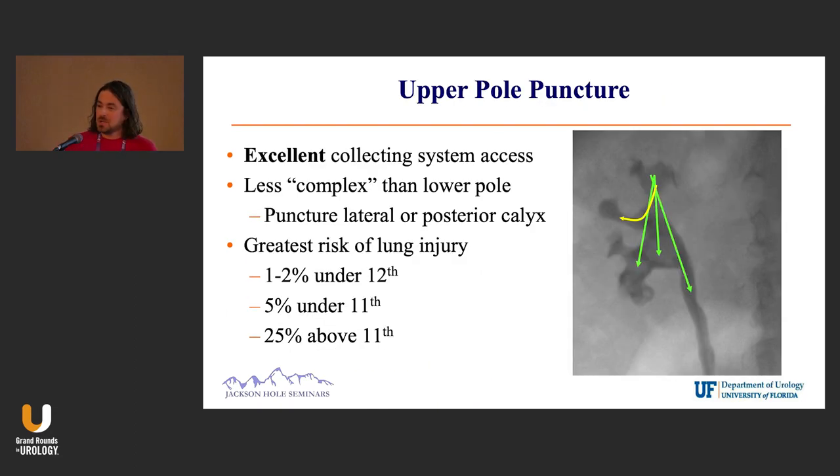Let's talk about punctures. I prefer to puncture the upper pole mainly because of these green arrows — it gives you excellent access to almost the entirety of the collecting system. I also think when teaching residents, the upper pole is very forgiving. You can actually puncture laterally or posteriorly and still not get a lot of bleeding.